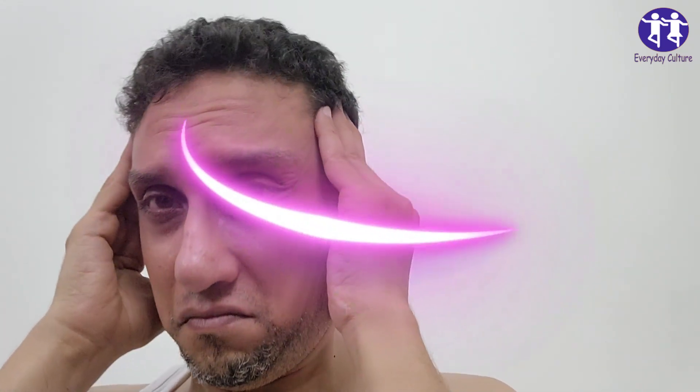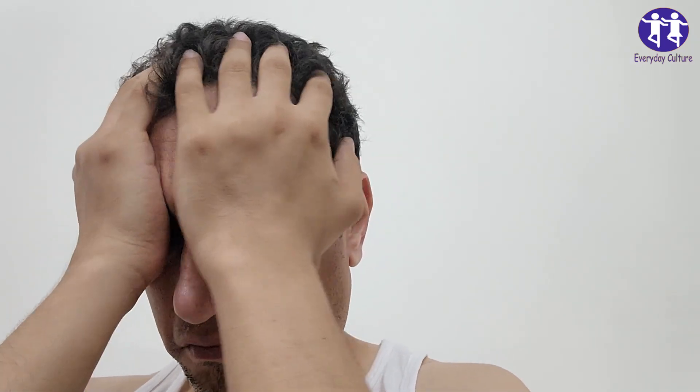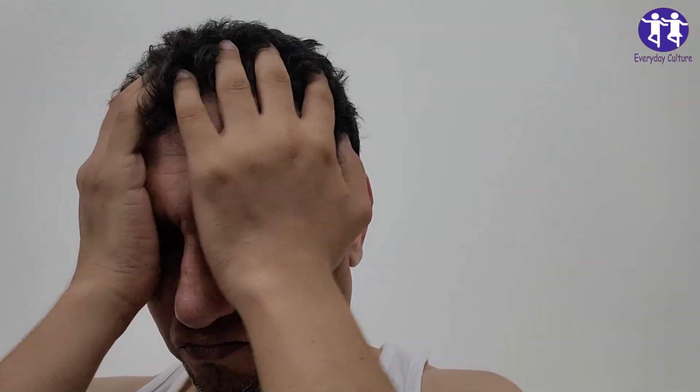1. Memory Lapses Beyond Forgetting Keys. We all forget things occasionally, but if you're frequently forgetting recent events or repeating the same questions, it might be more than just absent-mindedness. Alzheimer's often starts with short-term memory issues. So if you find yourself asking, "Did I turn off the stove?" for the fifth time, it might be worth noting.